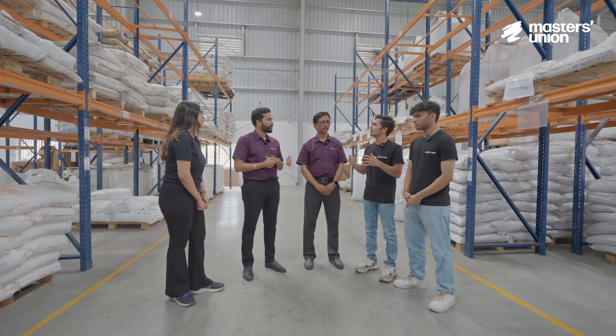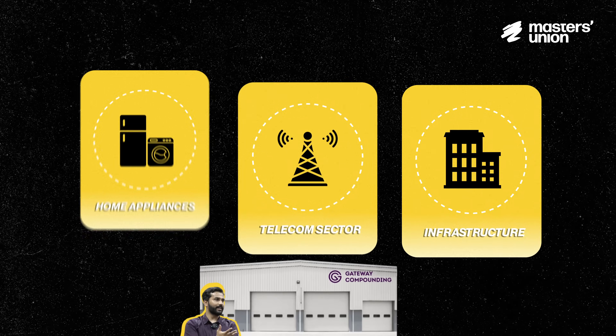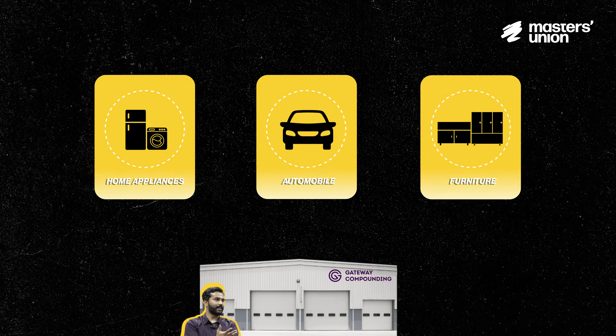We don't really see compounding happening in the southern part of India much. What has your company done differently? The compounding industry majorly relies on the automobile industry, and the automobile industry has been established in the north from the beginning. In the south it has gained traction. Where an automobile hub is created, compounders are born there automatically. However, the application of compounding materials is not just restricted to automobiles — it is also towards home appliances, telecom sectors, and infrastructure. We are generating revenue from the home appliance sector, automobile sector, and furniture sector.